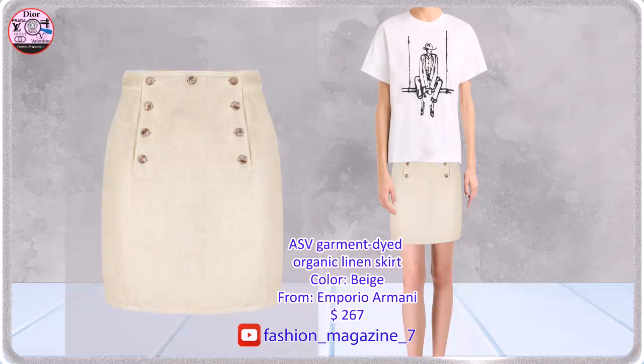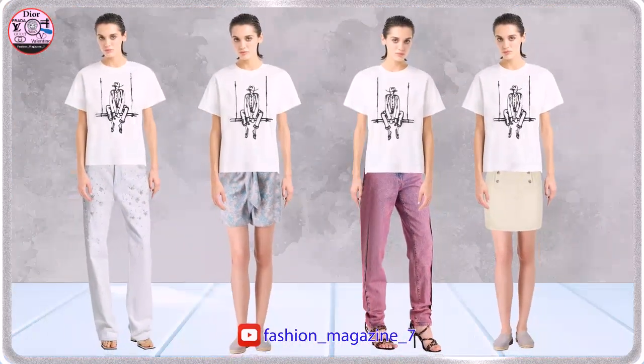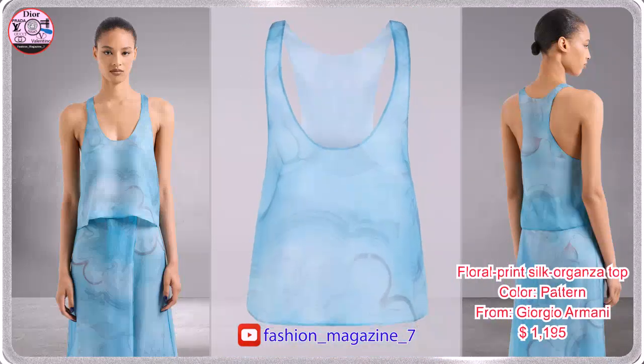Skirt with panel and decorative buttons on the front. A delicate floral print in pale turquoise adds elegance to the lines.